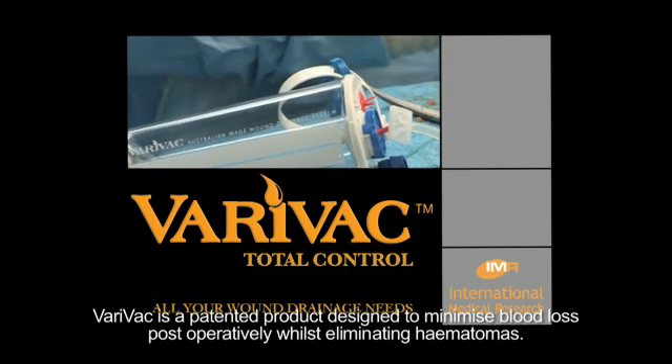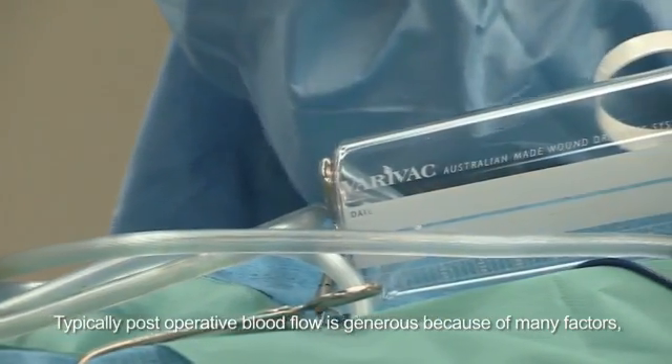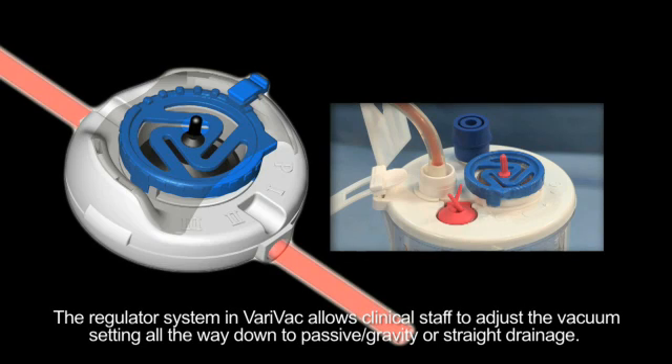Verivac is a patented product designed to minimise blood loss postoperatively whilst eliminating haematomas. Typically, postoperative blood flow is generous because of many factors. Some patients are even heparinised during surgery, causing the blood to flow unrestricted.